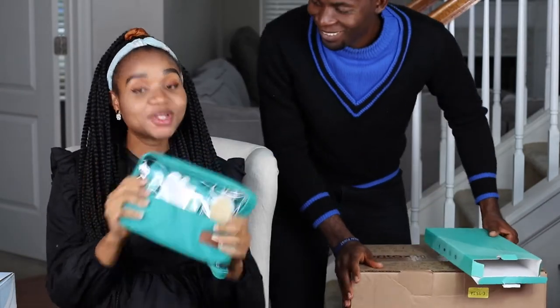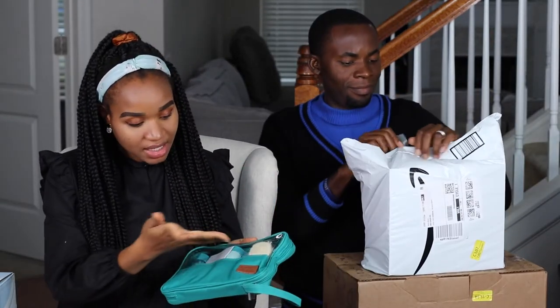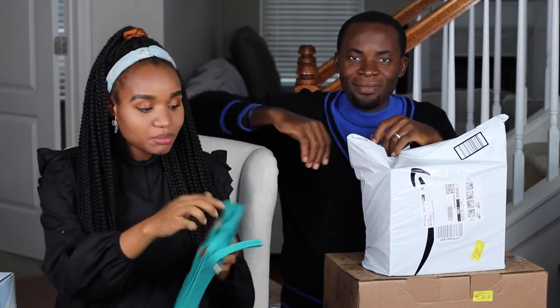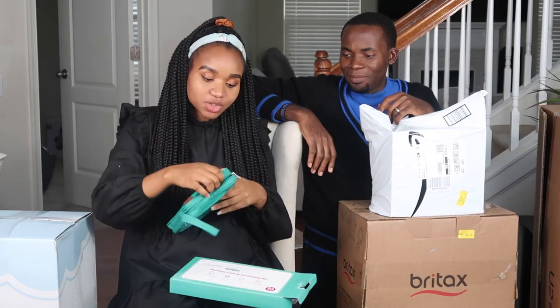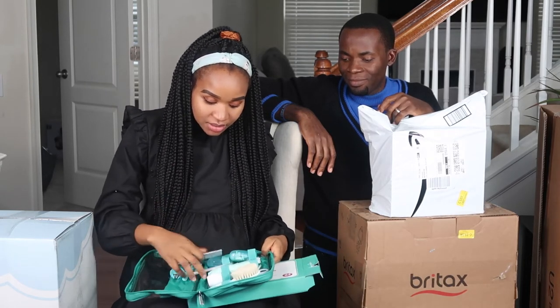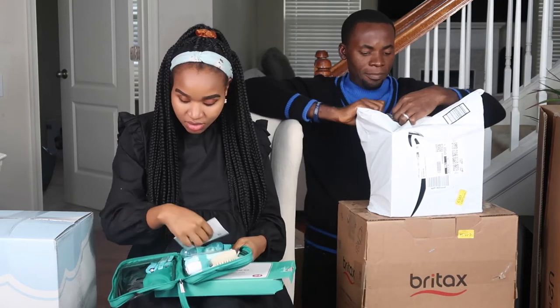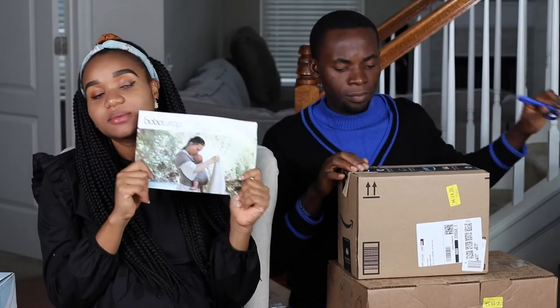This is a newborn essential — a nursery care and grooming kit for the baby. It has scissors, a hairbrush, comb, nail clippers, and even a temperature checker. It's really cool because it has everything you want. And this is a baby carrier.